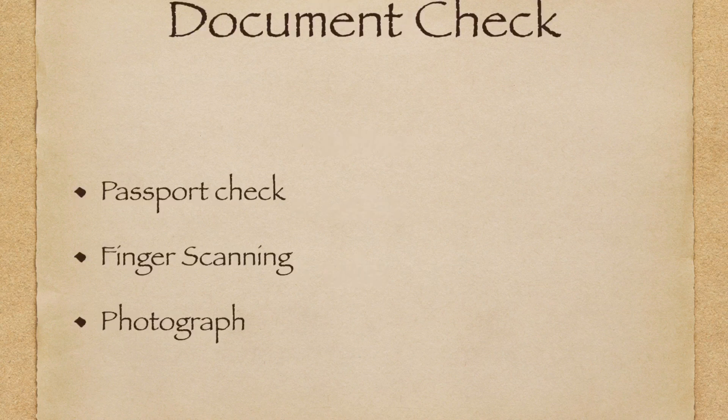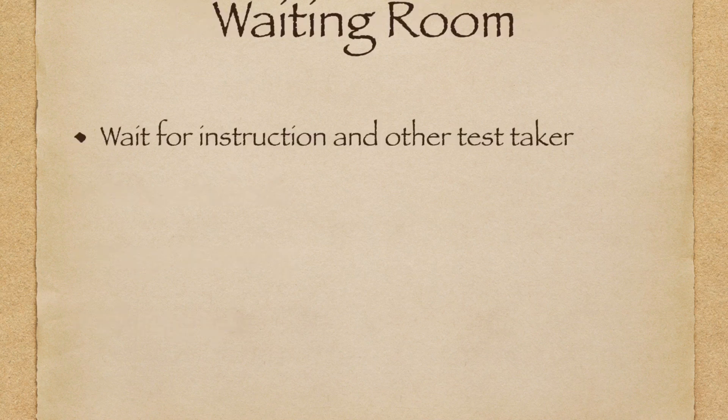The next step is the document check. You will be standing in line to have your passport checked one by one. After your passport is checked, you will have your finger scanned four times on a finger scanner, and then you will be asked to sit down next to the wall and have your photograph taken.